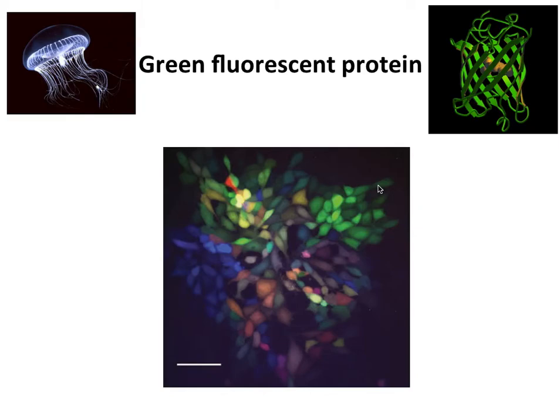Fluorescent proteins have found wide use in virology research. These have revolutionized the kinds of things that we can do. The first green fluorescent protein was discovered in jellyfish.